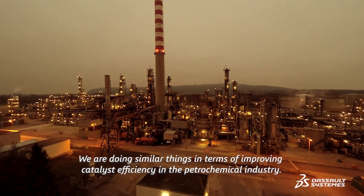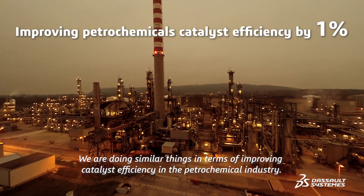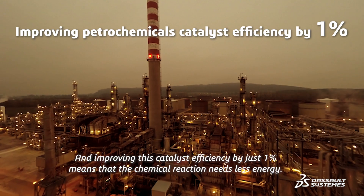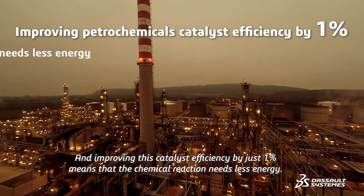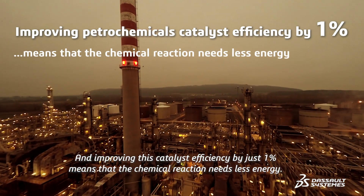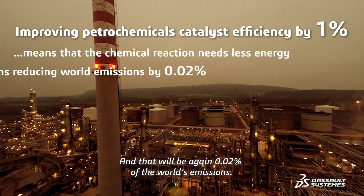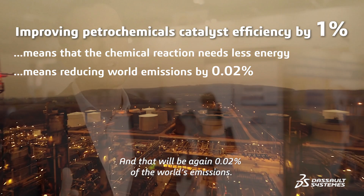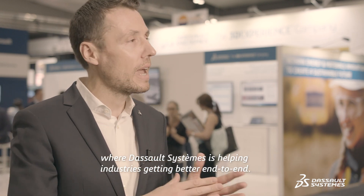We are doing similar things in terms of improving catalyst efficiency in the petrochemical industry. Improving catalyst efficiency by just one percent means the chemical reaction needs less energy, which could again represent 0.02% of the world's emissions. Think about this: just by adding one after another all these industrial processes where Dassault Systèmes is helping industries get better end to end, it means a huge impact on the global environment.